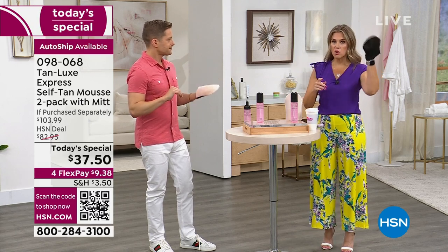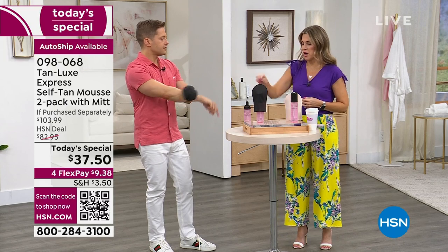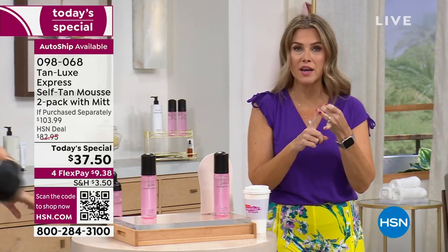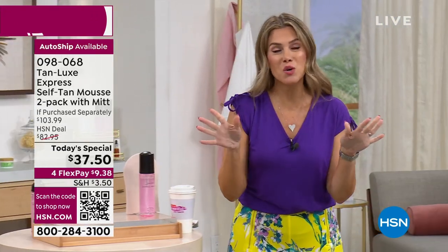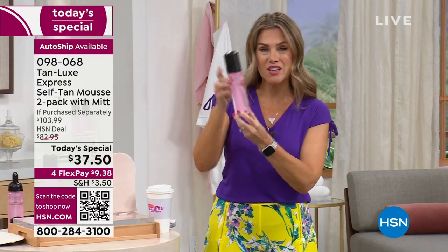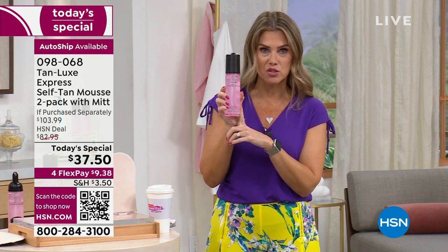The mitts are completely reusable — just wash them, let them dry and air out. No tanning beds, no harmful rays, no tan lines. Our big question of the day: do you partially tan or do you total tan from head to toe? When you're getting this full-size bottle that's a $49 retail value, plus a second full-size bottle only here at HSN — you're looking at about $98 worth of Express Mousse. We're doubling it today.